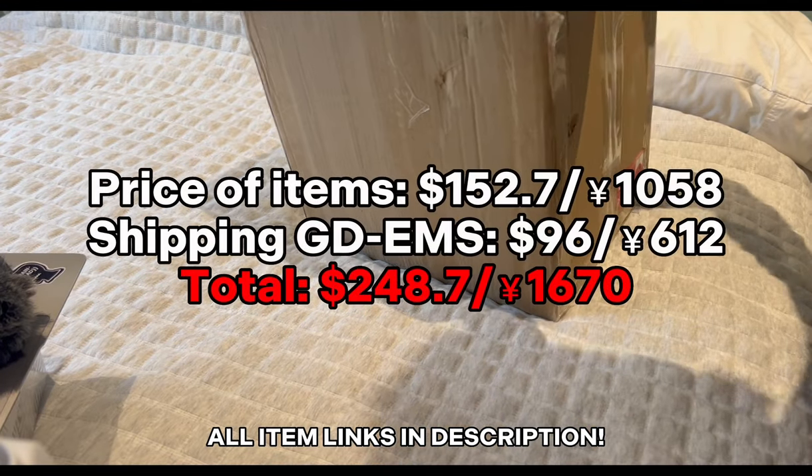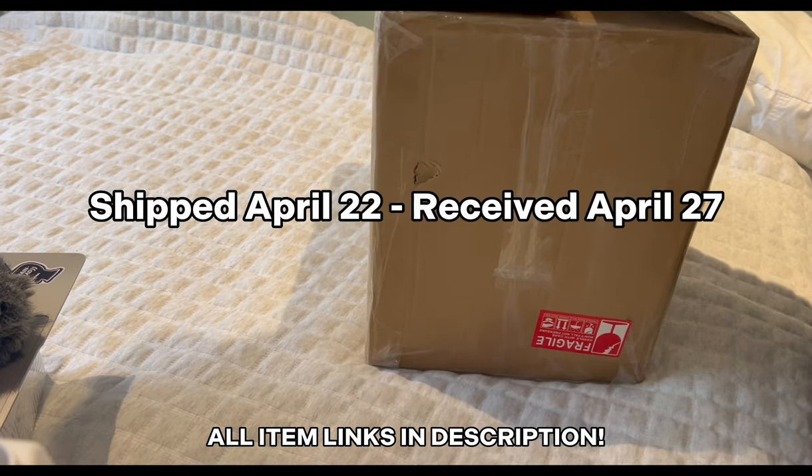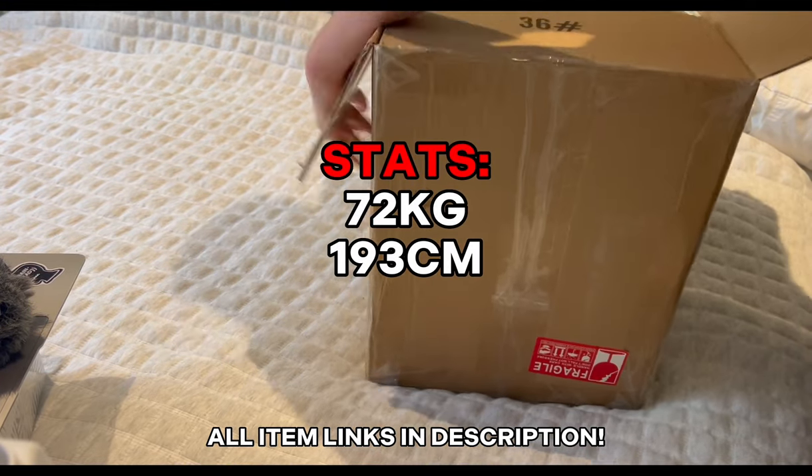Let's get into the video. I shipped it out with GD EMS and it cost $101. It also took only five days to get to my house, so super happy with that. I also didn't add any reinforcement or other additions.